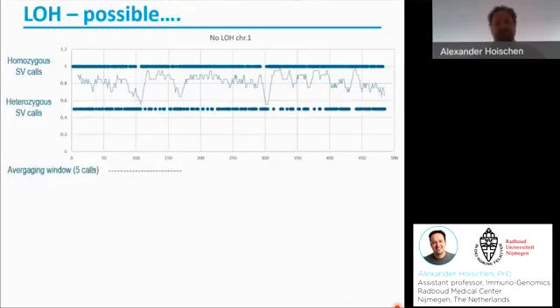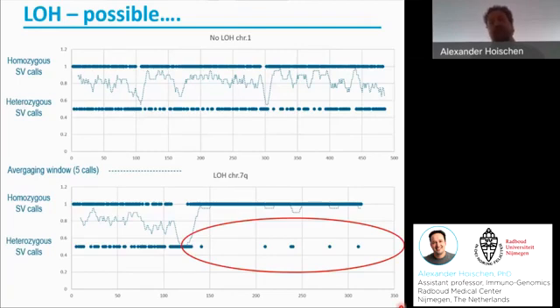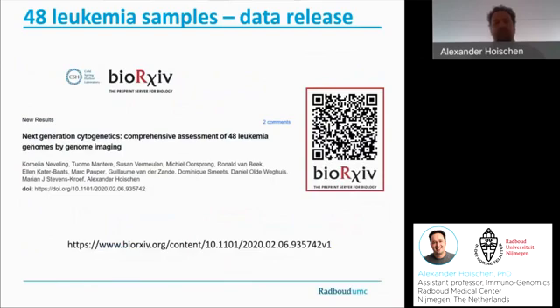In addition, we just played a little bit extra with the data. As many of you are aware, loss of heterozygosity is still an important thing to identify in leukemia samples. Although this is not a standard coding algorithm yet in the BioNano software, we plotted SV data ourselves, and here you see all the SVs plotted along chromosome 1 showing a nice distribution of homozygous and heterozygous calls along the entire chromosome. However, this sample harbored a large region of loss of heterozygosity on chromosome 7, where the dotted line — giving an averaging window of 5 SV calls — really goes up for the entire arm, and we almost completely lack heterozygous calls. This enables us to call large regions of loss of heterozygosity. Again, this is online at BioArchive.